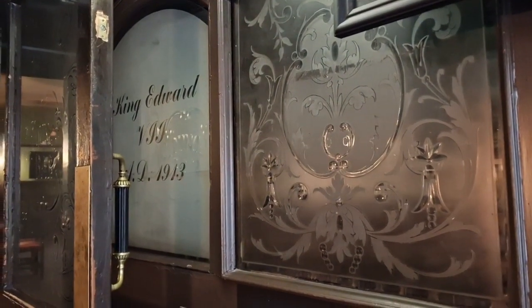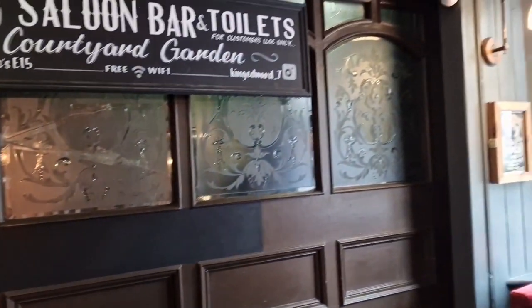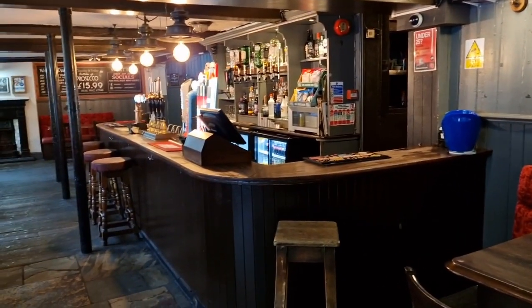A.D. 1913. They changed the name pretty quickly because of patriotic reasons in the build-up to the First World War. Some of those old steps there, because there's a lot more of this around the back as well. So that's where we're going to be going.